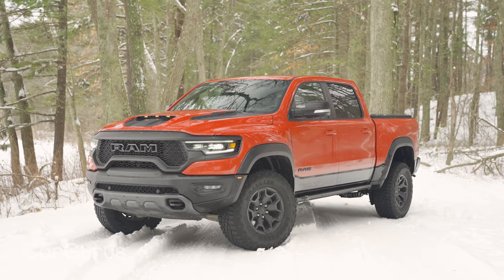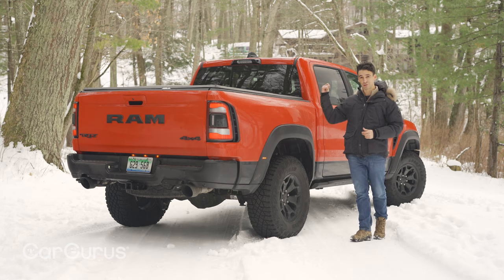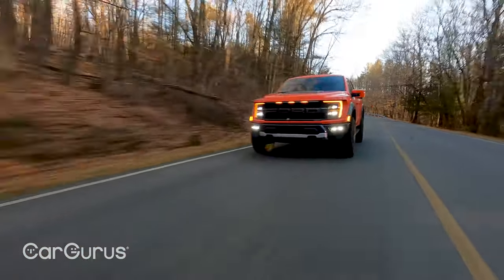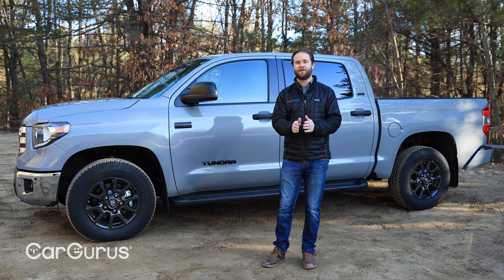Now we have tested quite a few trucks this year. There was the Ram 1500 TRX, a truck literally designed to eat the Ford F-150 Raptor's lunch — which brings me to the F-150 Raptor, we also tested that one. We drove the Tacoma, the new Frontier, we drove the old Toyota Tundra, and we looked at the new Tundra. And yet, when the automakers came to take their trucks back at the end of our week-long loans, the one that I didn't like seeing leave was this little guy.